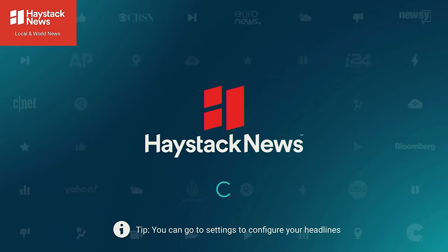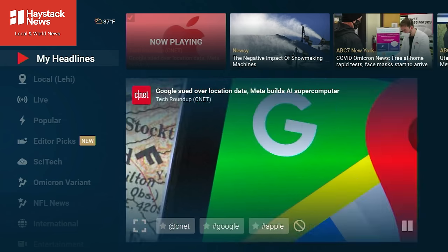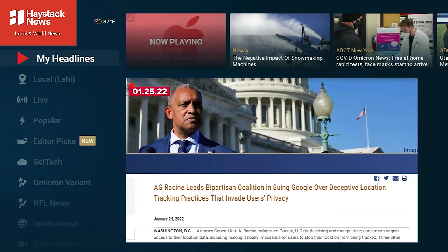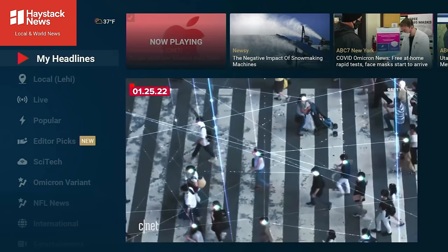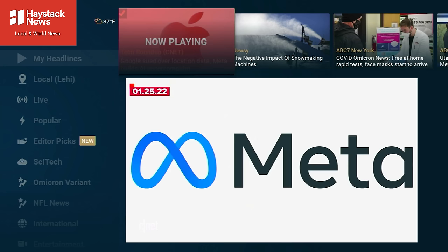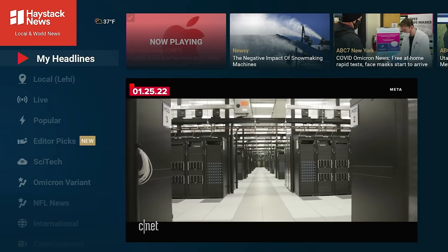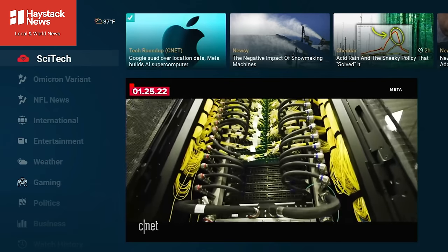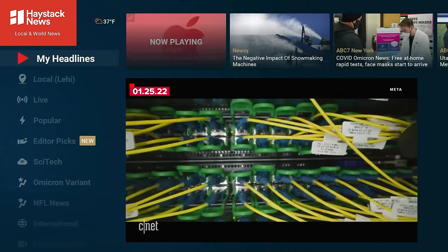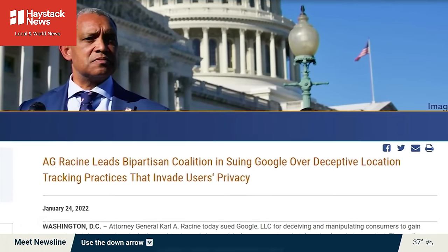Next up is Haystack News. I think it's really valuable to have a live news app on your device — it's good to keep track of things, and you don't have to pay for it. Haystack News does a great job bringing together national and local content in one place. Once you sign in, it'll ask for your zip code and suggest local stations. You can also tell it what subjects you're interested in — entertainment news, international news, weather — and it'll tailor My Headlines specifically to your taste.